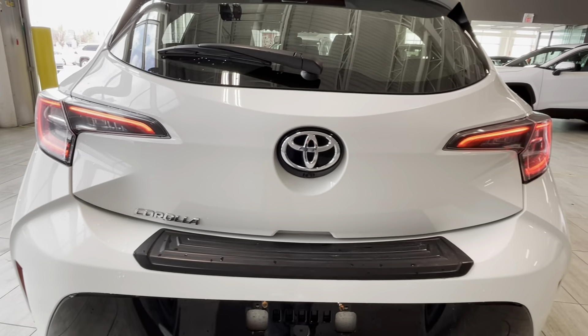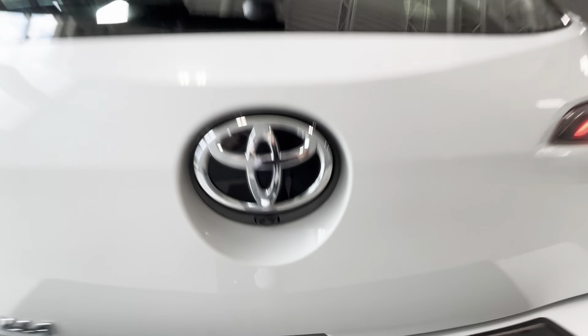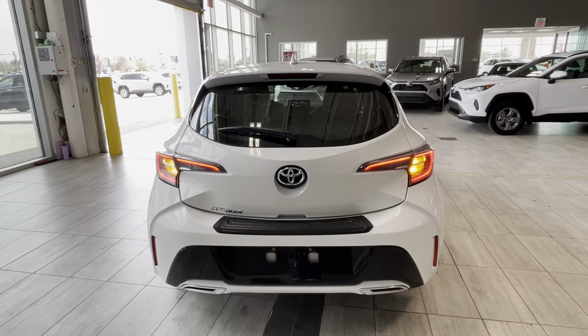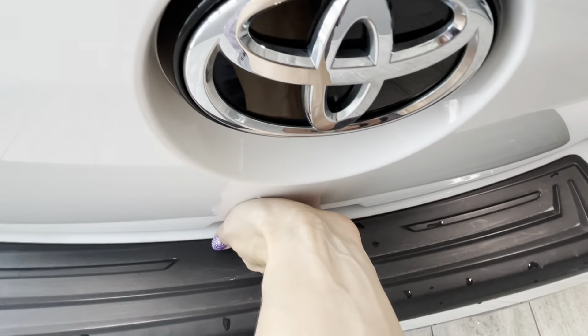We have the Toyota Corolla badging at the back with the rear view camera. The tail lights are LED, and to open the hatch we simply press the button right here.